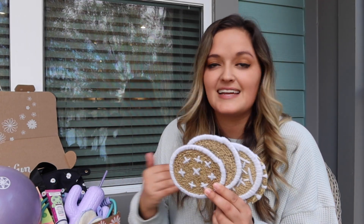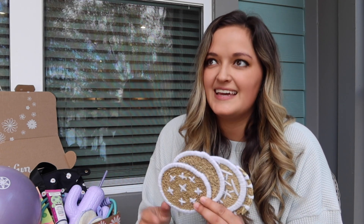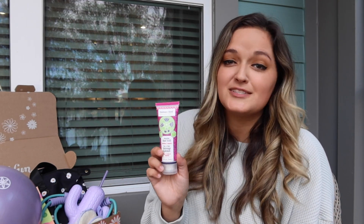Next I got these woven coasters — they fit the aesthetic of my apartment perfectly and I need coasters because we just got a brand new West Elm table and she is my pride and joy. I don't want any cup rings left on that table, so these are perfect. I also got this moisturizing hand scrub from the brand Human and Kind.